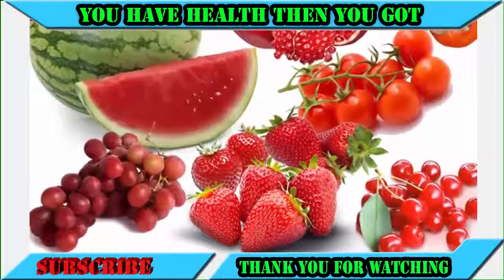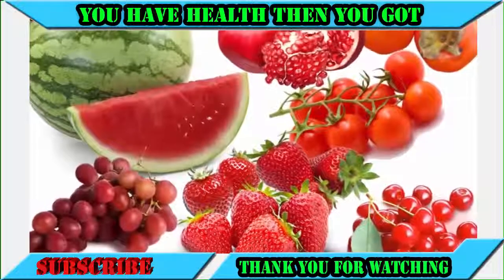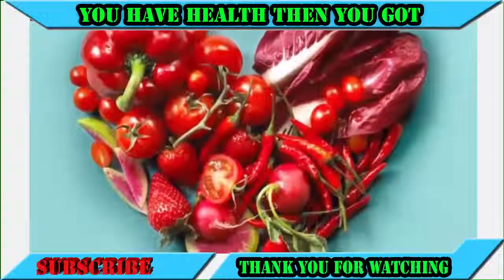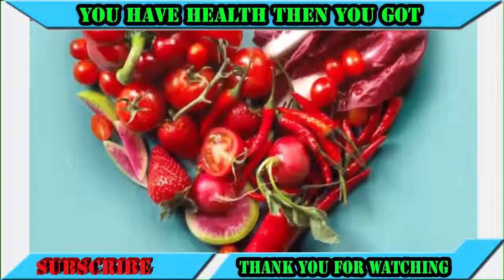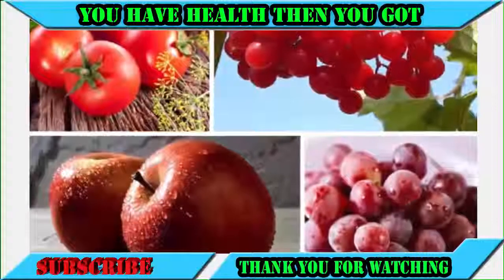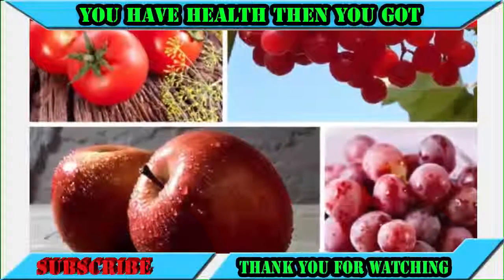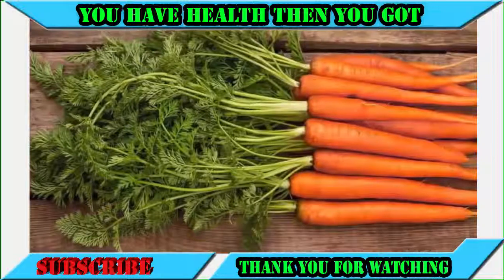Number six: red foods. Foods that are red in color are great for male fertility. Foods like tomatoes, guavas, watermelon, papaya, grapefruit, and red peppers contain lycopene. A 2014 study found that lycopene, which gives tomatoes their red color, could boost a man's sperm count by up to 70 percent.